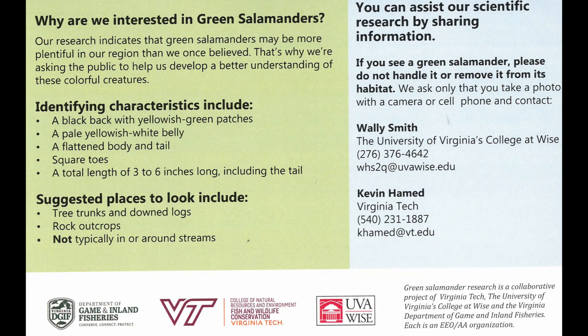Forward that information along to myself or my collaborator Kevin Hammond, whose contact is listed here at Virginia Tech. Kevin has been a phenomenal partner on this work over the last few years and has done some really great things with habitat use of this species. Either of us would be happy to accept those observations — just forward the information and photographs to us by email. That way you can actually help us better understand this very unique and charismatic organism that is really characteristic of our southern Appalachian region.